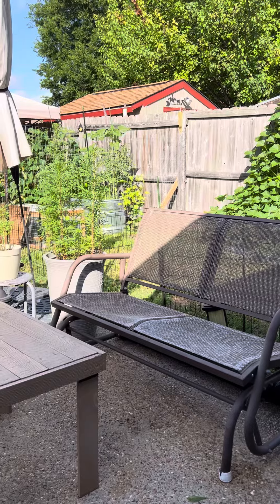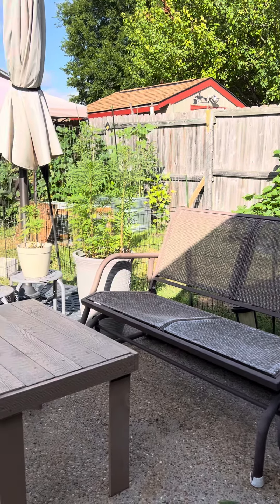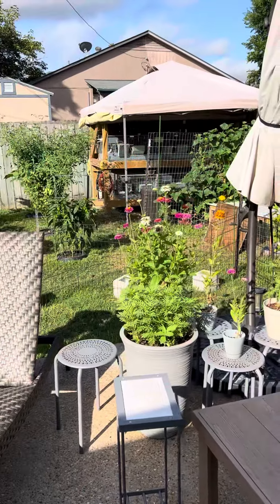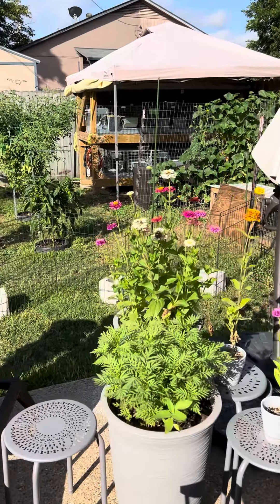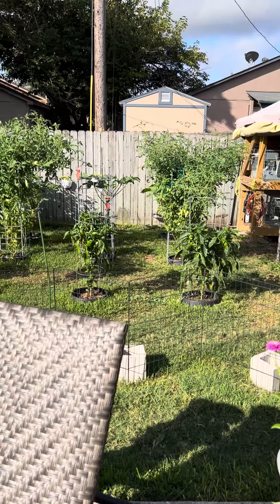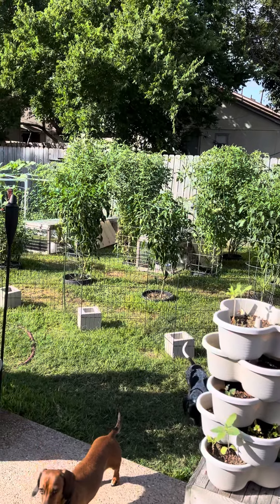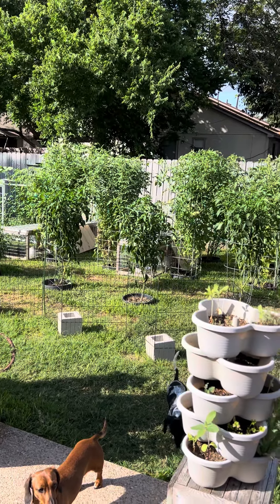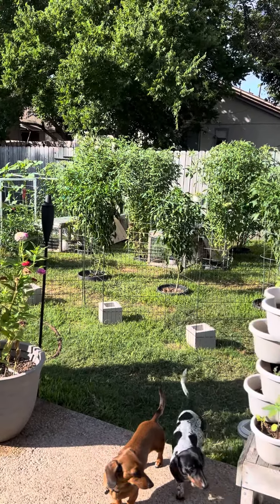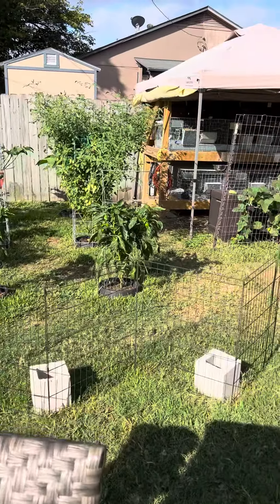I've got herbs in that raised bed over there. A couple tomatoes popped up, so I've let them go. Some sunflowers. Those are my cucumbers. I've got six tomato plants with some really nice cages on them. I've got three poblanos, a serrano, a green bell pepper, and a yellow bell pepper.